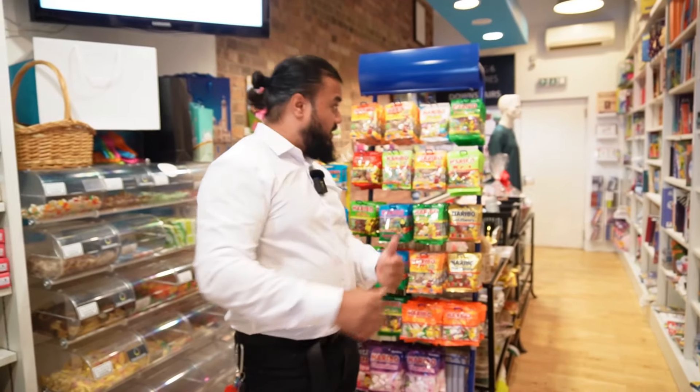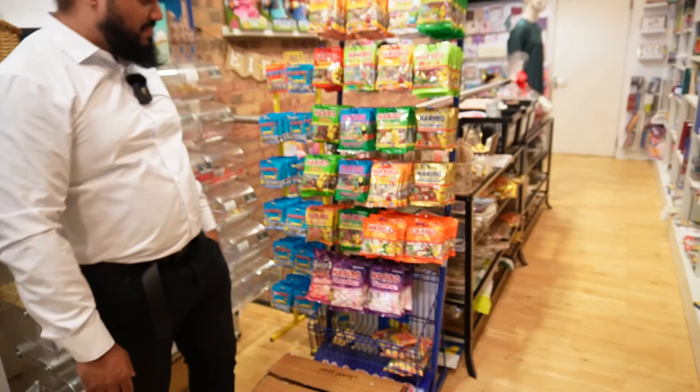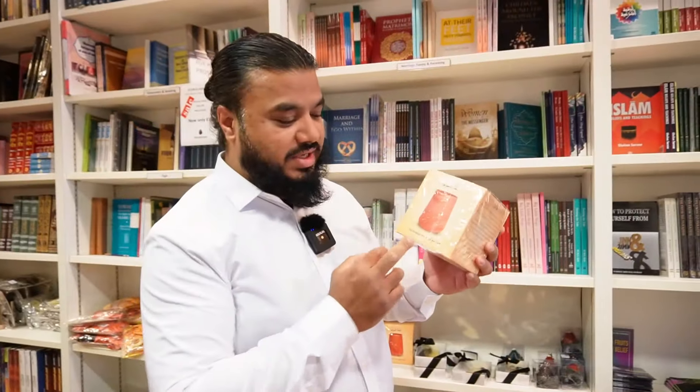So all of you that have got a sweet tooth — if you want Halal Haribos, come to this place and knock yourself out. Trust me, they've got a massive range here. All your favourite childhood sweets — it's all here.